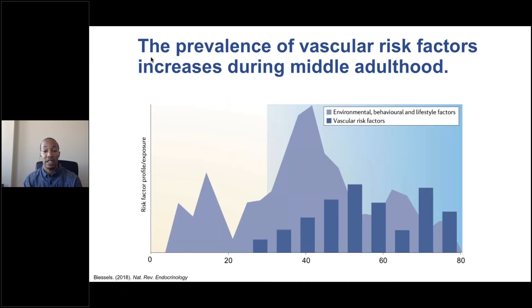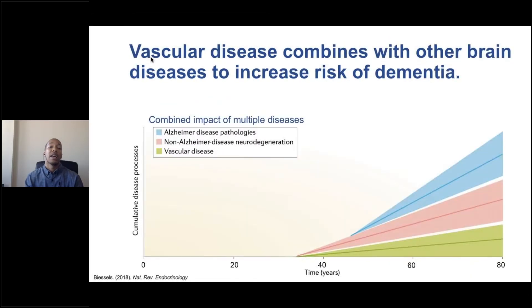The prevalence of vascular risk factors tends to increase with age, and we really start to see this increase in middle adulthood. The blue bars in this figure represent the prevalence of vascular risk factors over time, and we see that in our 40s, 50s, and 60s, conditions like diabetes and hypertension tend to develop. Vascular disease is known to combine with other forms of brain pathology to ultimately increase dementia risk later in life. The green area shows increasing vascular risk beginning in our 30s, 40s, and 50s, and as shown in the pink and blue regions, vascular disease combines with other brain disease to ultimately increase dementia risk in our 70s, 80s, and 90s.